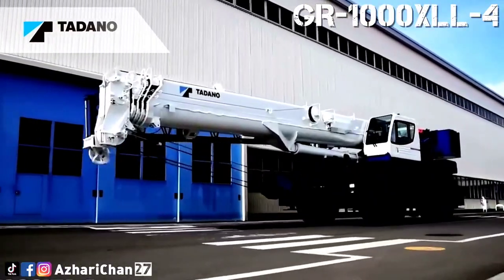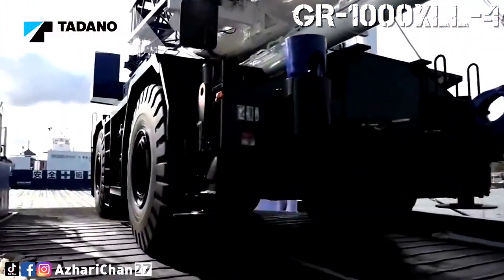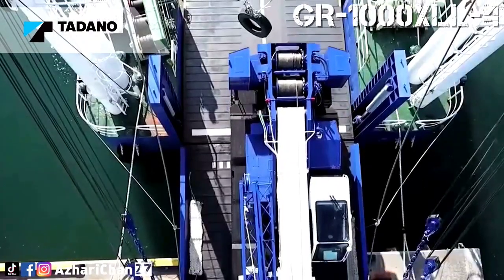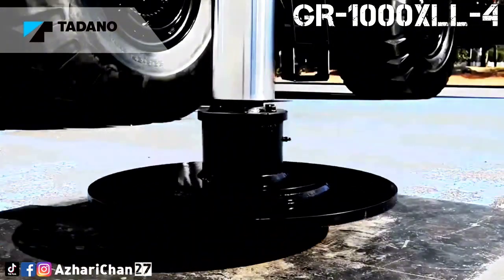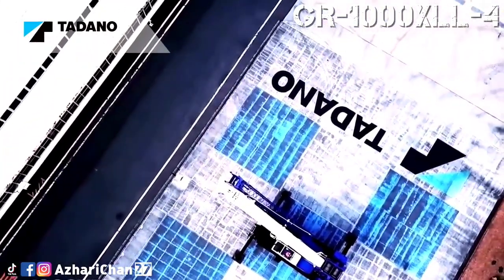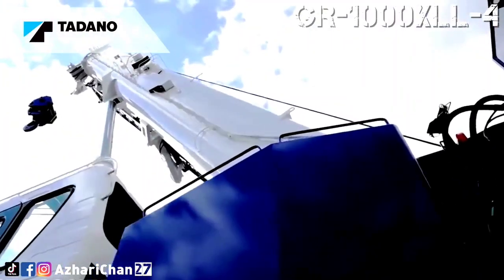This crane has a maximum lifting capacity of 90.7 tons and a maximum tip height of 68.3 meters. The GR1000X Double L-4 is equipped with a five-section full power synchronized telescoping boom from 12.8 meters up to 51 meters of round box construction with seven sheaves and a 0.44-meter root diameter at the boom head.